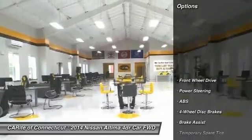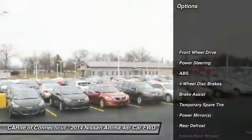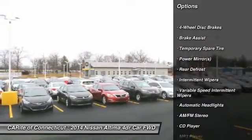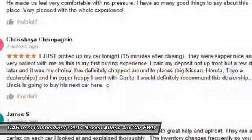Here are some of this vehicle's great options: stability control, keyless entry, traction control, anti-lock braking system, steering wheel audio controls, Bluetooth.